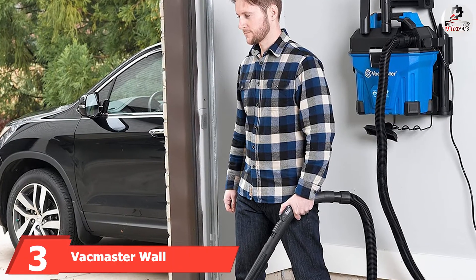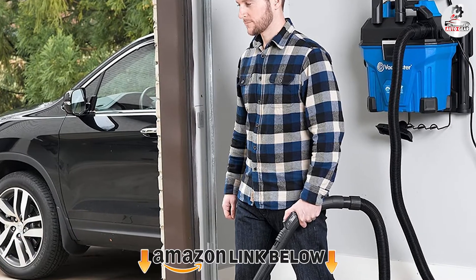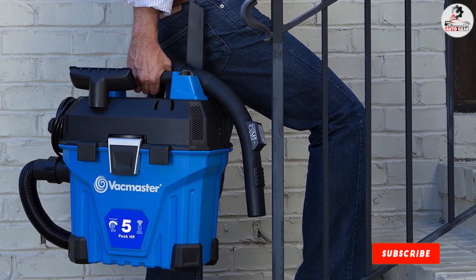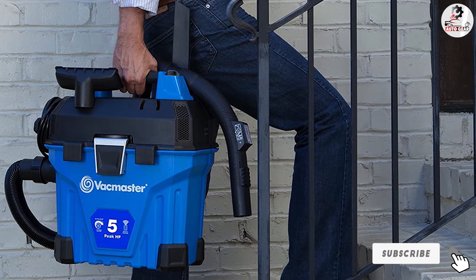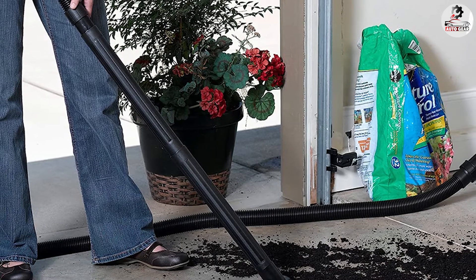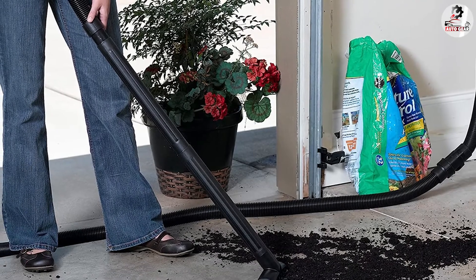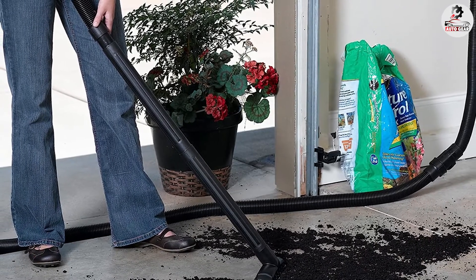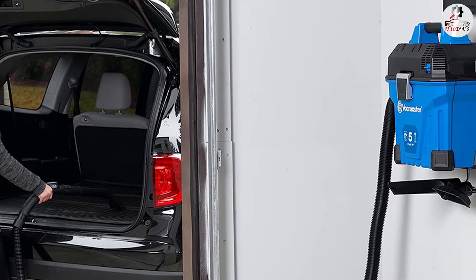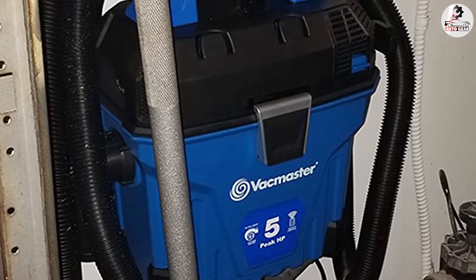At number three, we have the Vac Master wall-mountable wet/dry garage vacuum. A powerful and quiet garage vacuum is what the Vac Master is all about. The five-horsepower dual turbo motor ensures no dirt gets left behind, without making a racket. It has a polypropylene tank that can store five gallons of dirt, and since it's plastic, you can use it to suck up wet and dry material. However, the company's claim of 41-foot reach is slightly misleading — the hose is 21 feet and the cord is 20 feet, making 41 feet the combined maximum. Also, even though you can detach it from the wall, it is not the lightest vacuum to carry around.